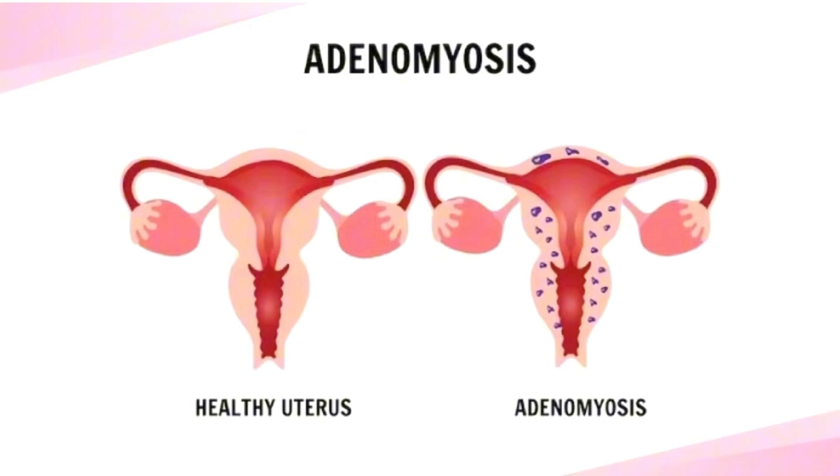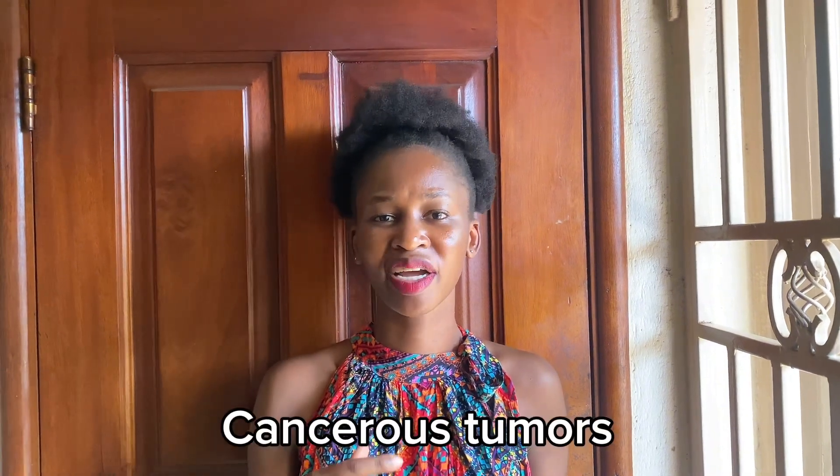Adenomyosis is a condition in which the uterine lining grows into the muscle wall of the uterus, causing it to enlarge and thicken — growing two to three times its normal size. In addition to that, cancerous tumors, while extremely rare, in the uterus and cervix can cause heavy menstrual bleeding, and as we know, heavy menstrual bleeding puts you at a high chance of having menstrual clots.